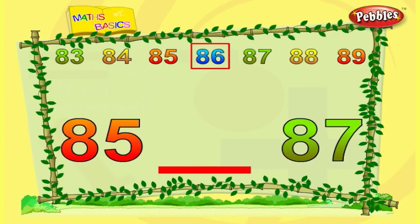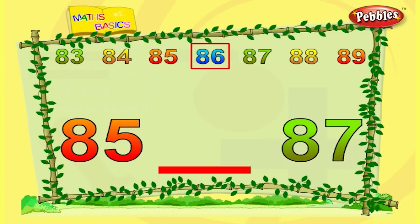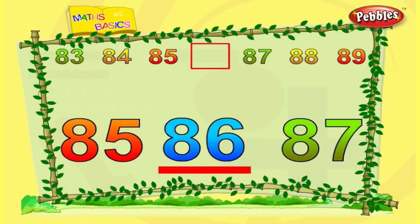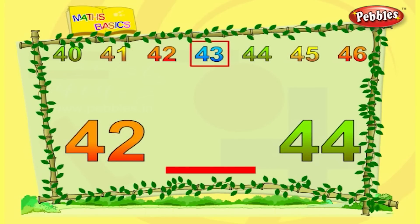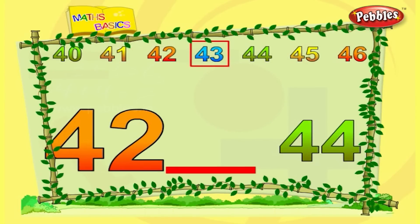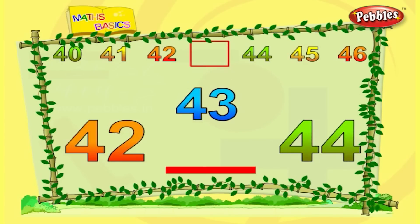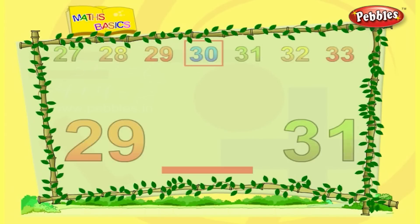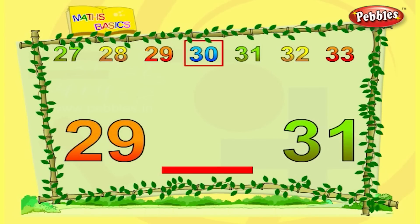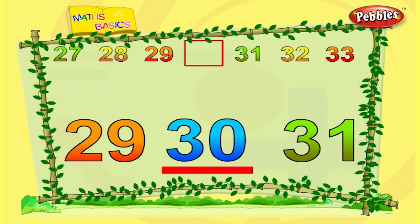The number between 85 and 87 is 86. The number between 42 and 44 is 43. The number between 29 and 31 is 30.